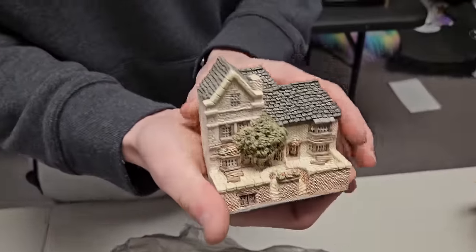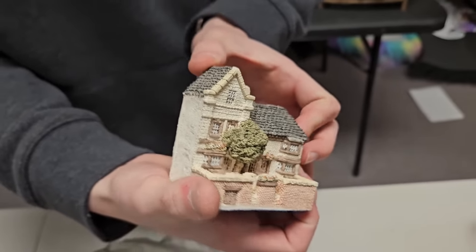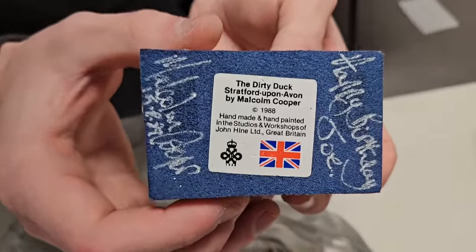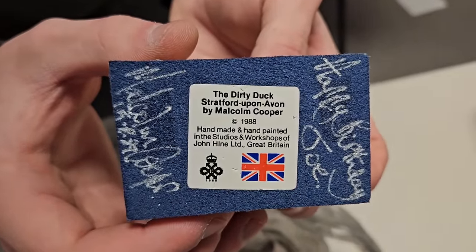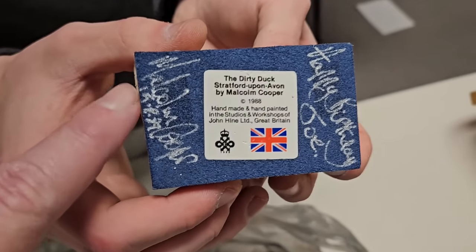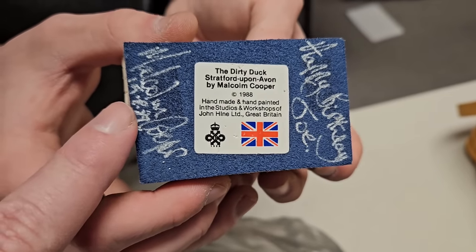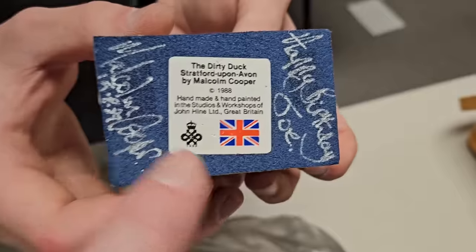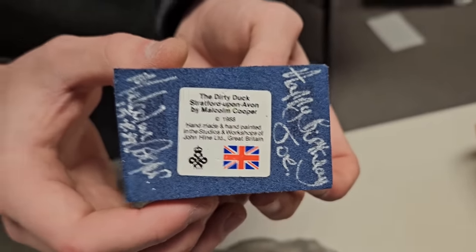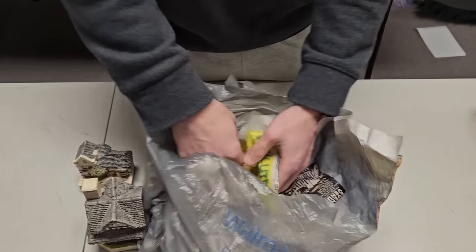Look at this one — it looks like a pretty home. Wait, it's got signatures! It's signed by the artist — Malcolm Cooper — right there, and the date. It was made in 1988 and signed in 1989. Somebody went there and got it signed by the artist. That's really cool.